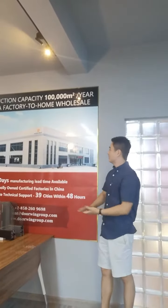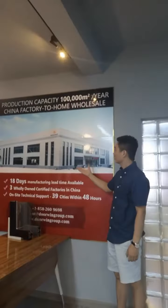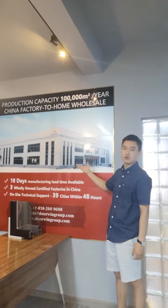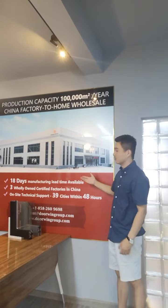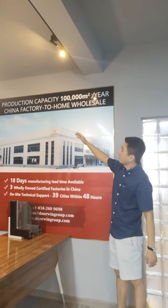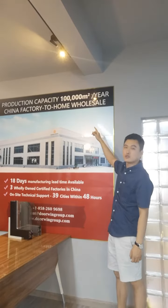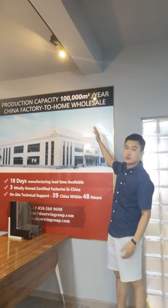First, let me introduce the picture here. This is one of our factory pictures. We have three ISO-certified factories in China, and our production capacity is over 100,000 square meters per year.